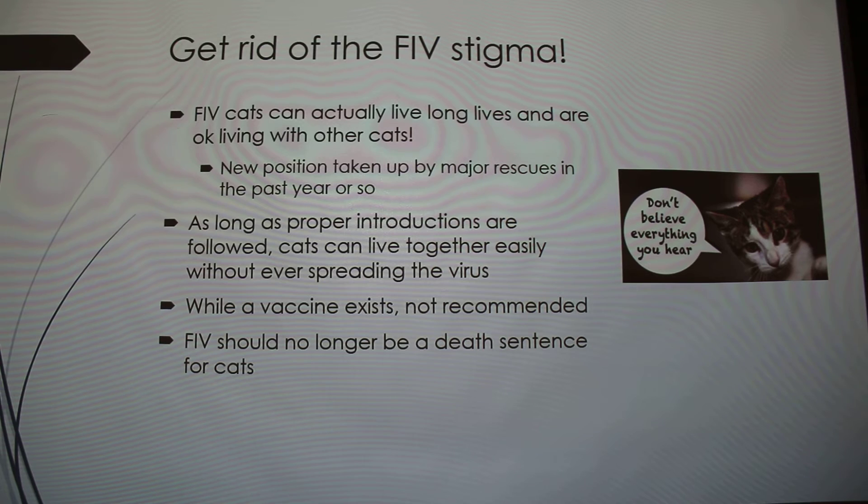The reason the FIV vaccine isn't recommended is because of how the tests work. FeLV tests test for the leukemia virus antigen, but FIV tests test for the antibodies against the virus. So if you give the FIV vaccine, any cat that has had it will have the antibodies and will test positive for the disease. That's why it's not recommended.